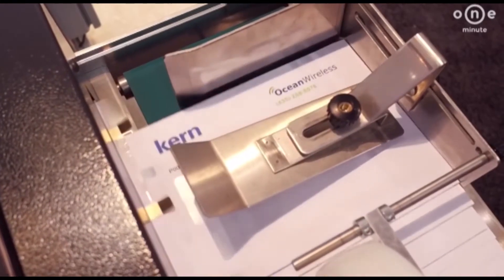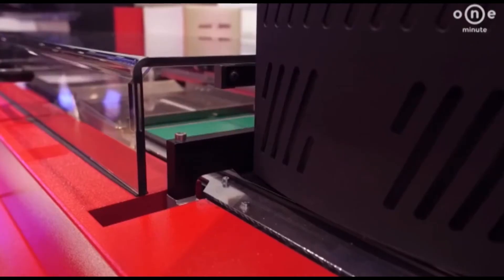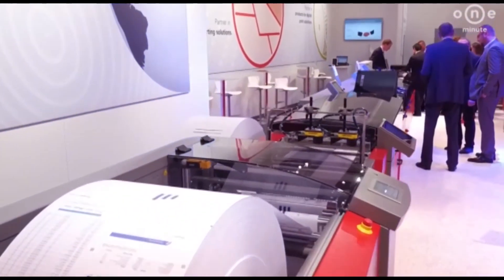The Kern 3600 enables fast and reliable processing of large insertion jobs in high quality.